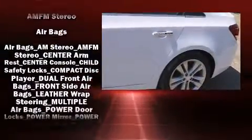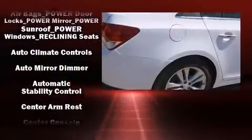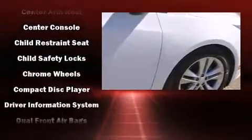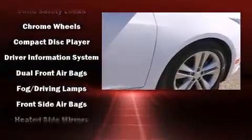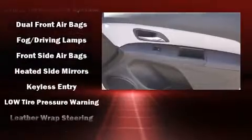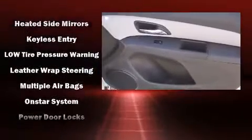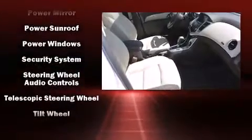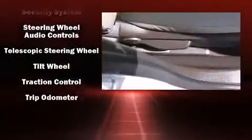Chevrolet ensures the safety and security of its passengers with equipment such as head curtain airbags, front and rear side impact airbags, traction control, brake assist, a security system, OnStar, and four-wheel disc brakes with ABS. Electronic stability control ensures solid grip atop the road surface, no matter how challenging the driving conditions.